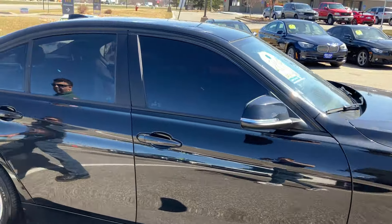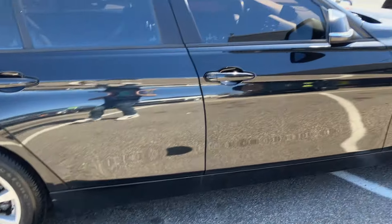The body is in really nice shape — black on black. Let's take a look back here.